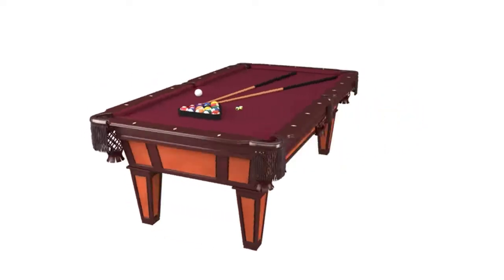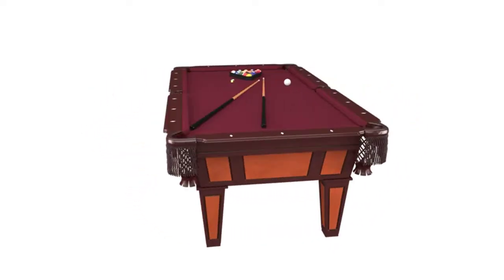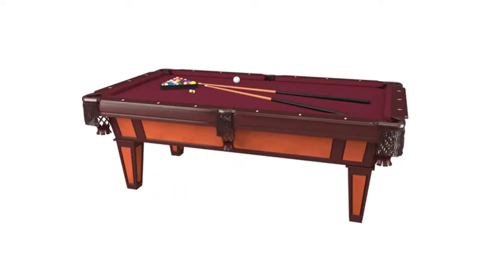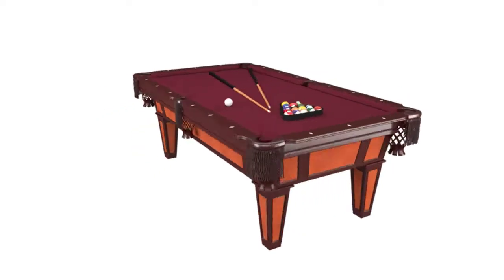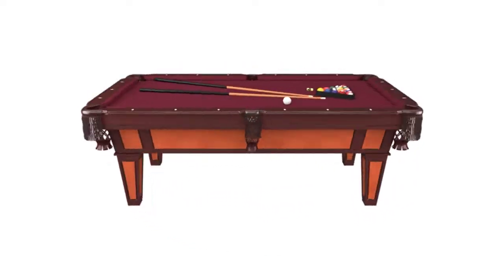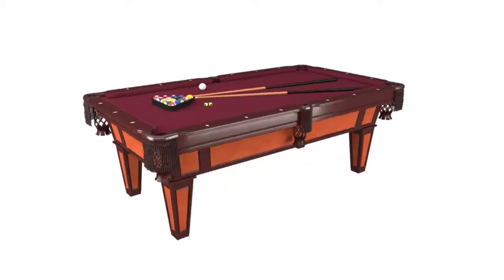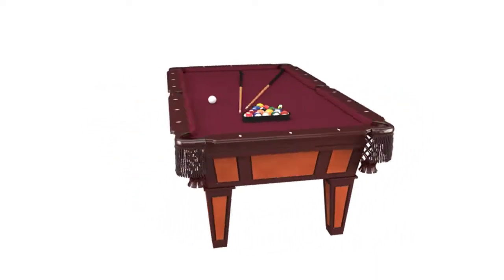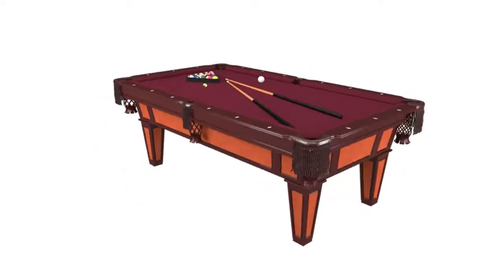The Accuslate playing surface comes with a 7-year warranty. Accessories include two 57-inch two-piece cues, one set of billiard balls, two pieces of chalk, a triangle, and a brush. The Reno's bold crimson wool blend cloth complements the table's cherry finish and warm oak-tone accent panels. Its feet are equipped with hidden leveling pads that make it easier to play on uneven ground.